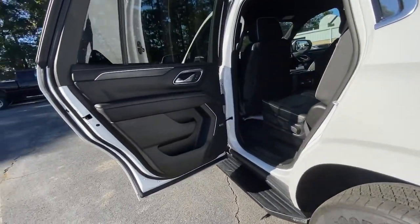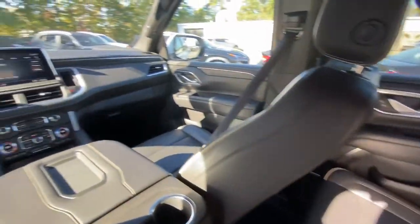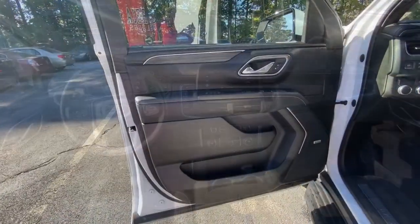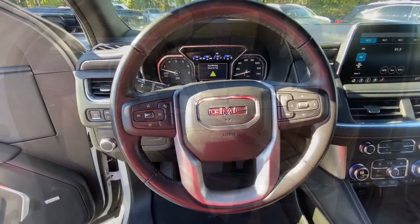Keyless entry, heated driver seat, satellite radio, power passenger seat, power lift gate, fog lamps, lane keeping assist, power driver seat, aluminum wheels, heated front seat.